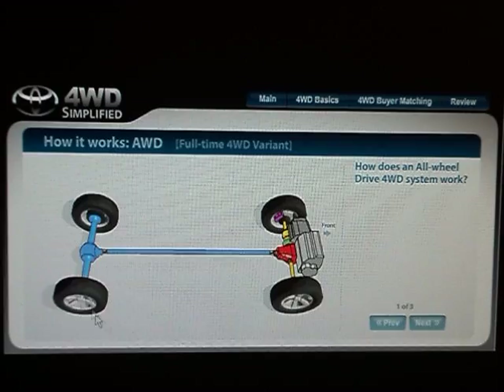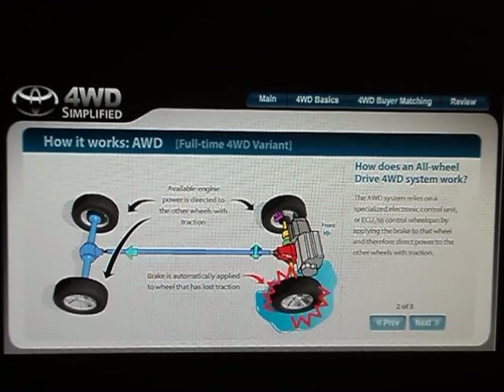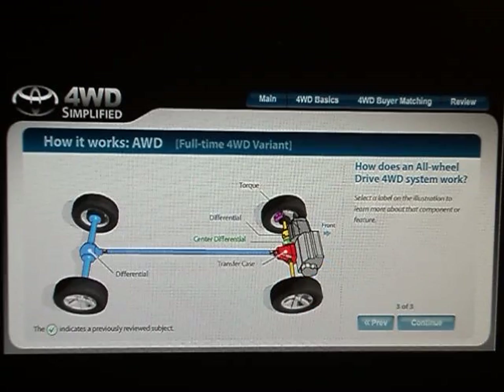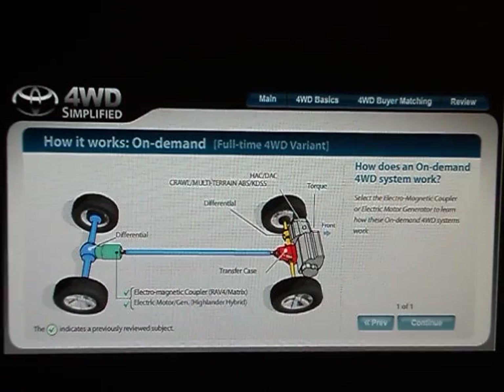The Sienna and Highlander's full-time all-wheel drive system sends variable power to both axles. It incorporates the front differential, center differential, and transfer case into one compact unit, with the rear differential located at the rear axle. The all-wheel drive system relies on a specialized electronic control unit or ECU to control wheel spin by applying the brake to that wheel and directing power to the other wheels with traction.